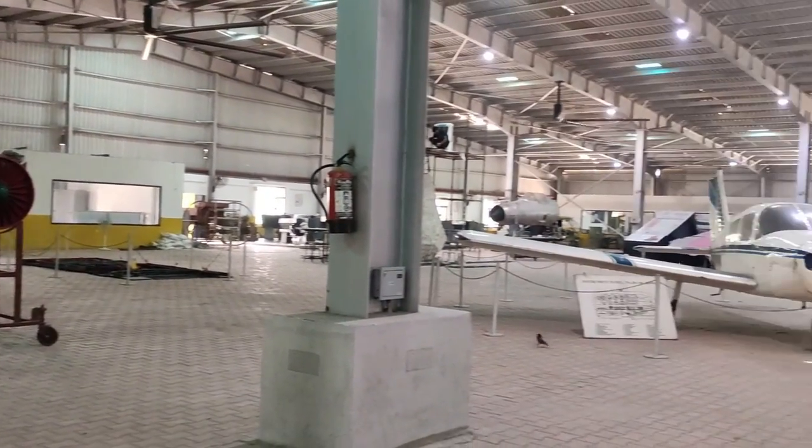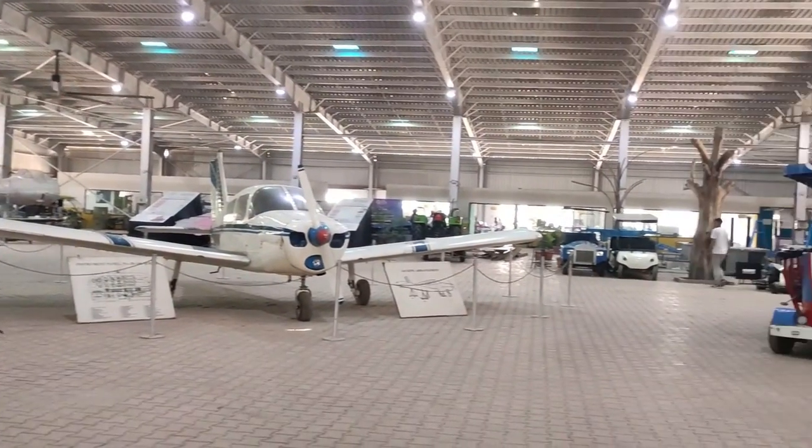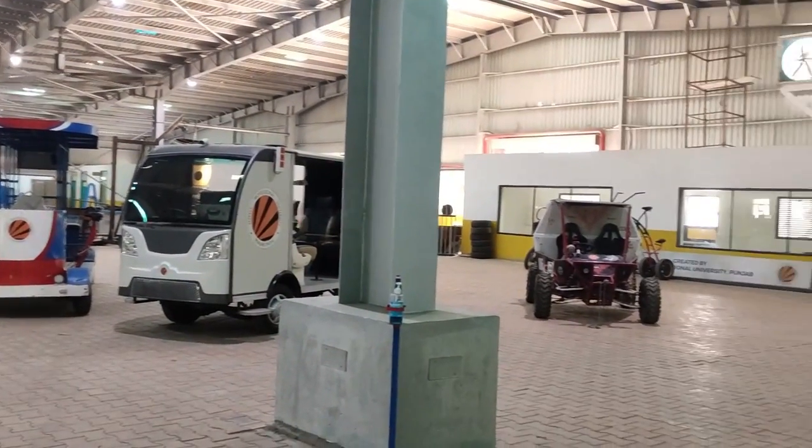You enter here and discover a giant studio filled with innovations and researches. We'll try to catch them all.